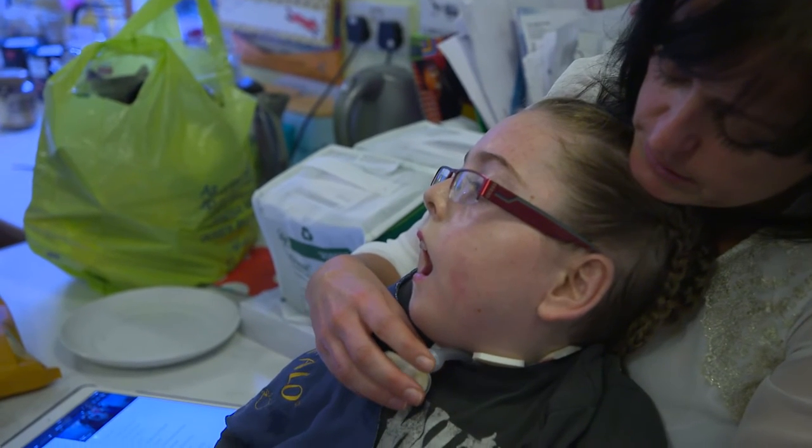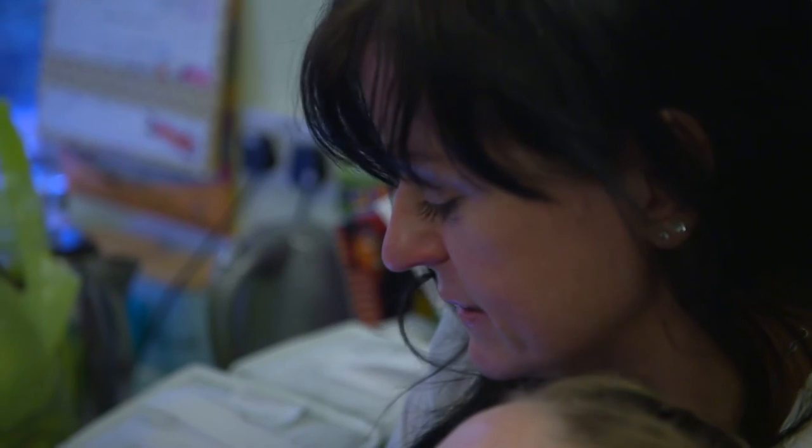SWAN — Syndromes Without a Name — is a fantastic support group for undiagnosed children. For many people this can be as far as they get: no diagnosis and no meaningful treatment, for now at least.